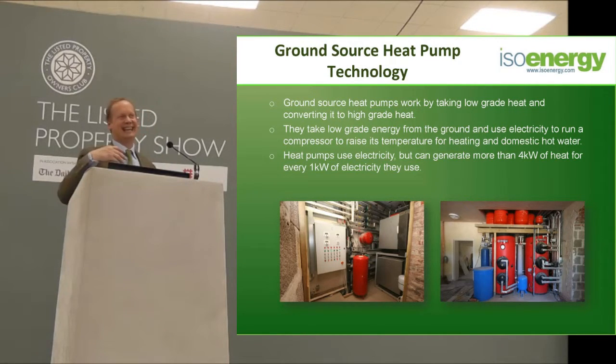If, however, the government grants come in as they're supposed to, then the payback period will be reduced by 75 percent. So the payback period will go from — if you're on oil — from 12 to 15 years down to 3 to 4 years. If you're on gas, from 30 years down to 10 years.